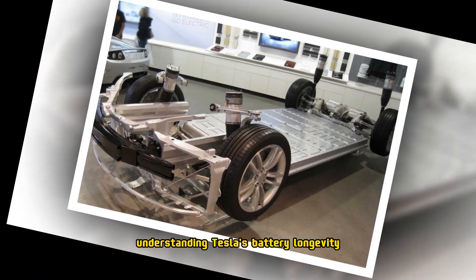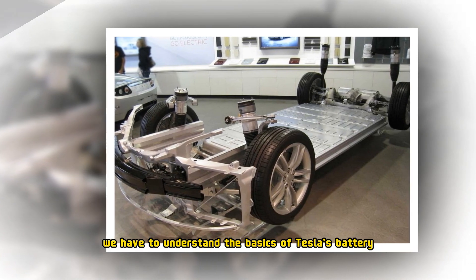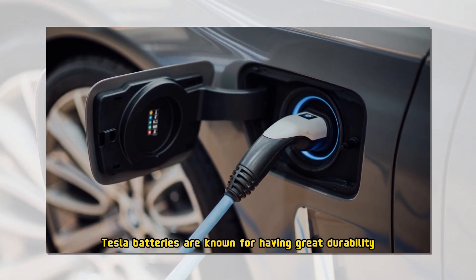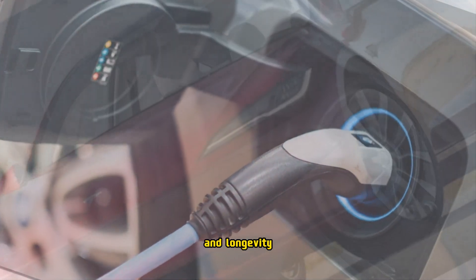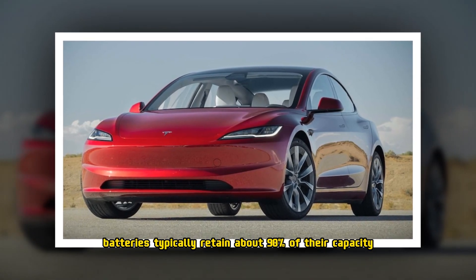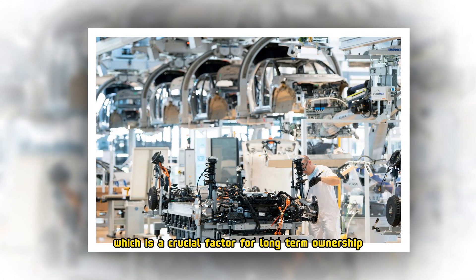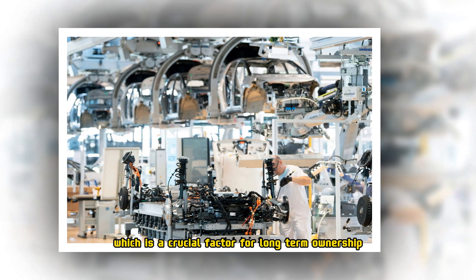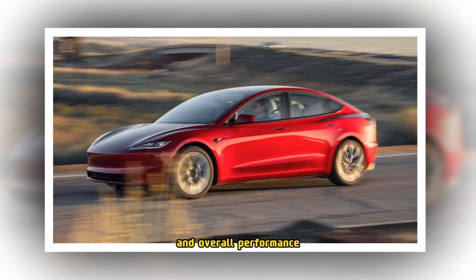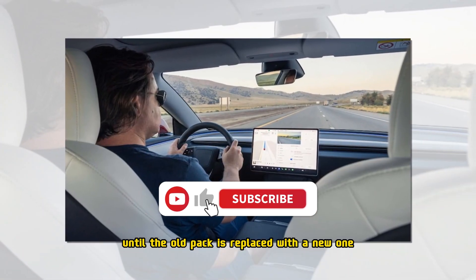Understanding Tesla's battery longevity: before we get into battery replacement labor and costs, we have to understand the basics of Tesla's battery, particularly regarding its longevity. Tesla batteries are known for having great durability and longevity. These Panasonic-developed lithium-ion batteries typically retain about 90% of their capacity for longer than 200,000 miles, which is a crucial factor for long-term ownership. Battery life plays a significant role in a car's range and overall performance, so this will deteriorate over time until the old pack is replaced with a new one.